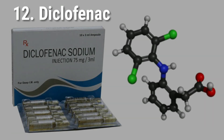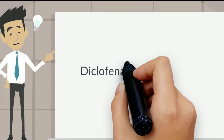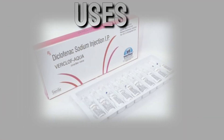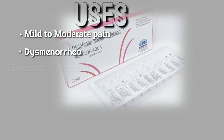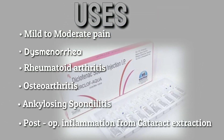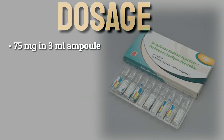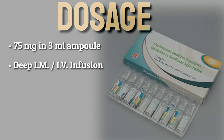Diclofenac is a non-selective NSAID and phenylacetic acid derivative. It inhibits cyclooxygenase COX-1 and COX-2, which in turn inhibits prostaglandin synthesis. It is used in acute or long-term treatment of mild to moderate pain including dysmenorrhea, rheumatoid arthritis, osteoarthritis, ankylosing spondylitis, and post-operative inflammation from cataract extraction. Dosage: 75 milligrams in a 3 milliliter ampoule for deep IM or IV infusion every 4 to 6 hours, not to exceed 150 milligrams in 24 hours.